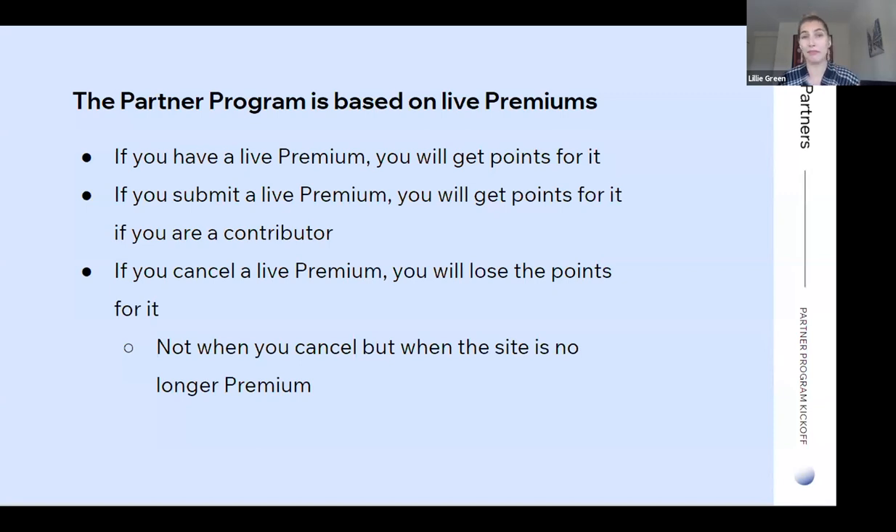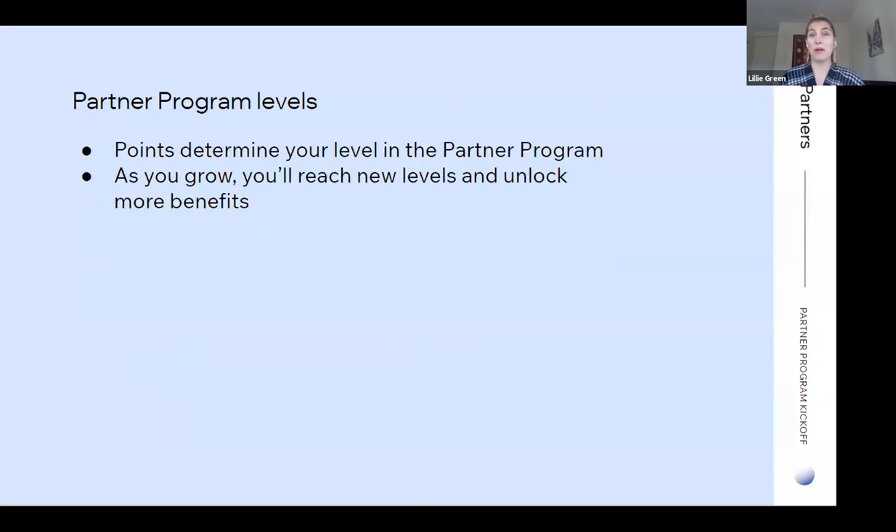What the live premium requirement means is that if you cancel a live premium, you're going to lose the points for it, so you can fluctuate in the program based on what's live. We're not going to remove the points when you cancel, but when that site is no longer premium you will see that the points have been removed in the partner dashboard. The points you're earning for live premiums determine your level in the partner program, and as you grow and have more live premiums you'll reach new levels and unlock even more benefits.